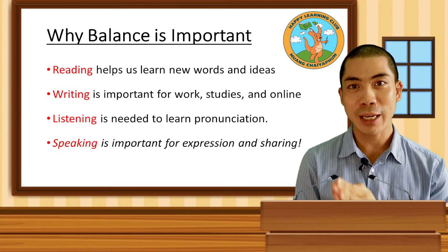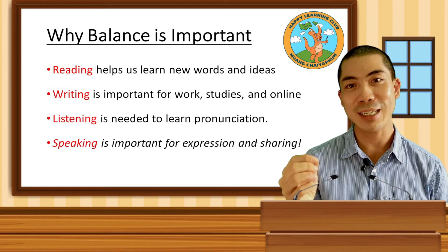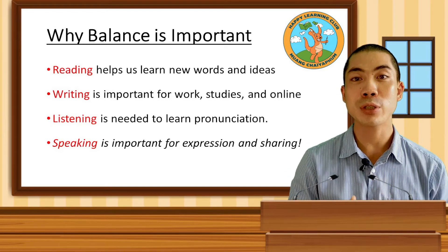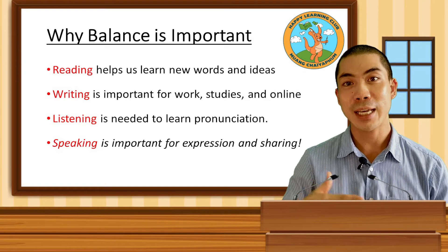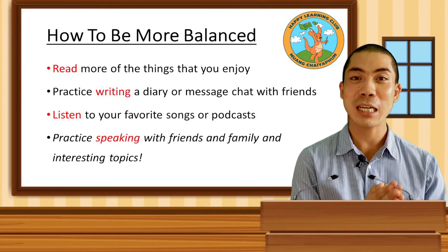If we can have balance in our English learning, then we will be very proficient in our reading and writing, speaking and listening, which makes us very skillful with English so that we can use it much more effectively in our lives. So the next question is: how can we be more balanced in our English learning?